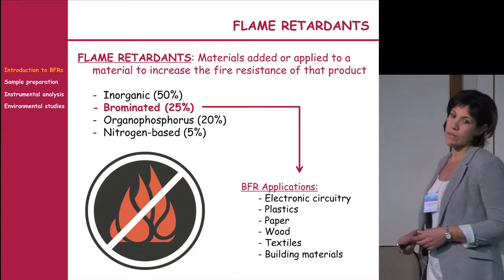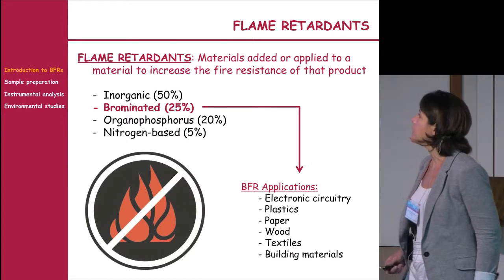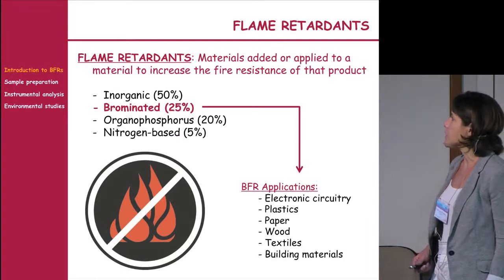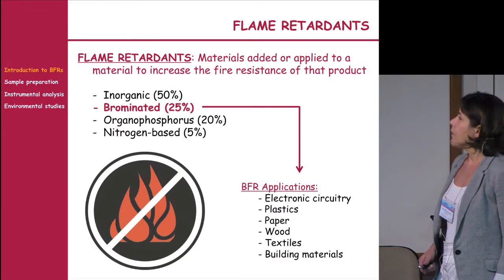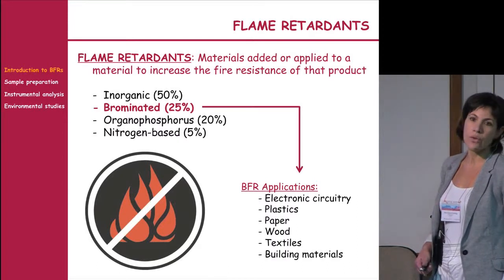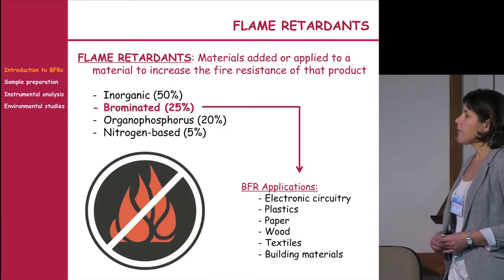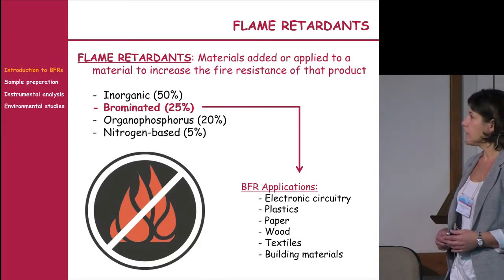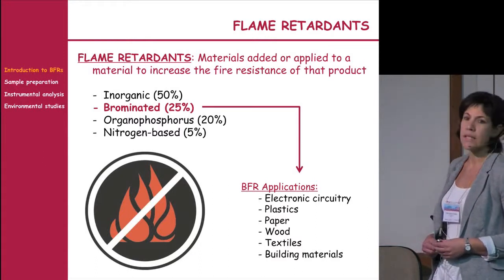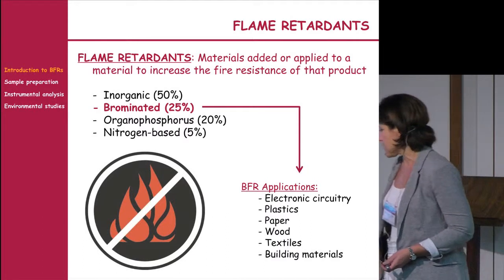Flame retardants are materials added or applied to a product to increase its fire resistance. There are different flame retardants, but 25% of all flame retardants used are brominated compounds, with applications in electronics, plastics, paper, wood, textiles, and others.